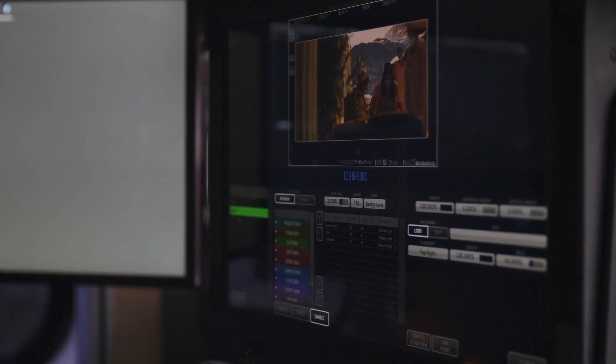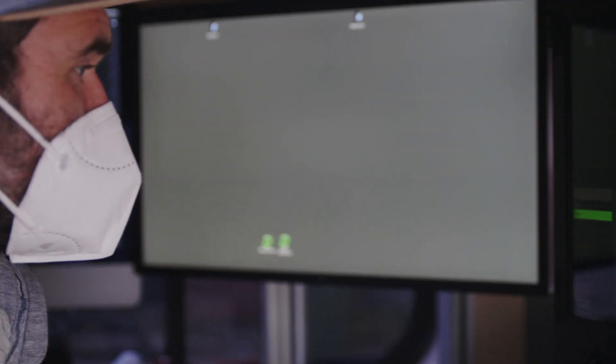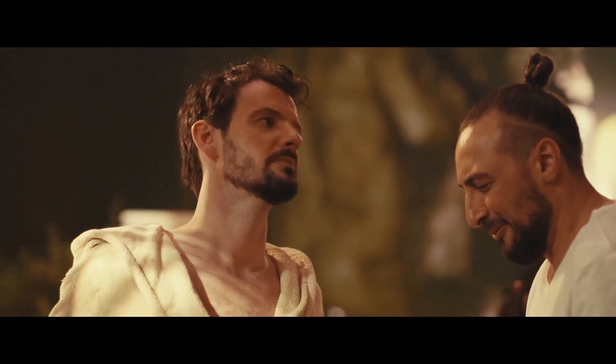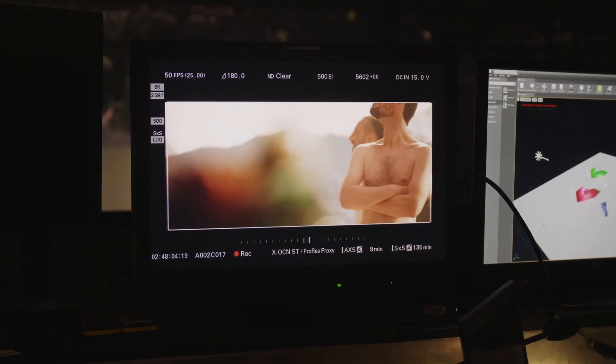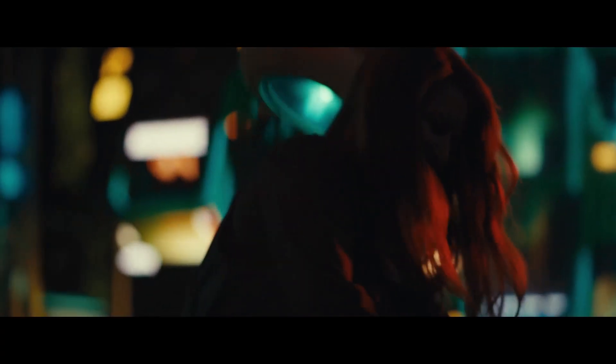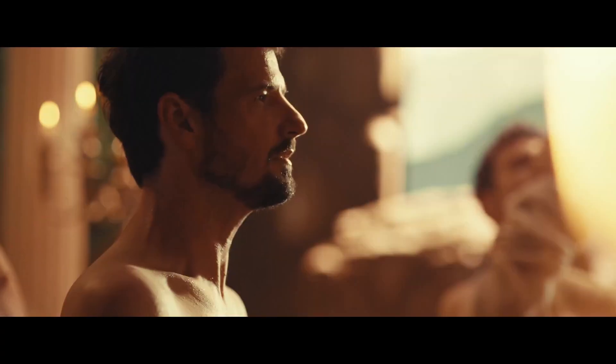It was super easy in the post-production process. The editor is not involved in the whole production — he gets the proxies and sits down and starts creating a story. If it's only green screens, but like this, he could really see, oh yeah, this guy is looking at this, and this is happening and that is happening, and it worked brilliantly. It made everything so much smoother and faster.